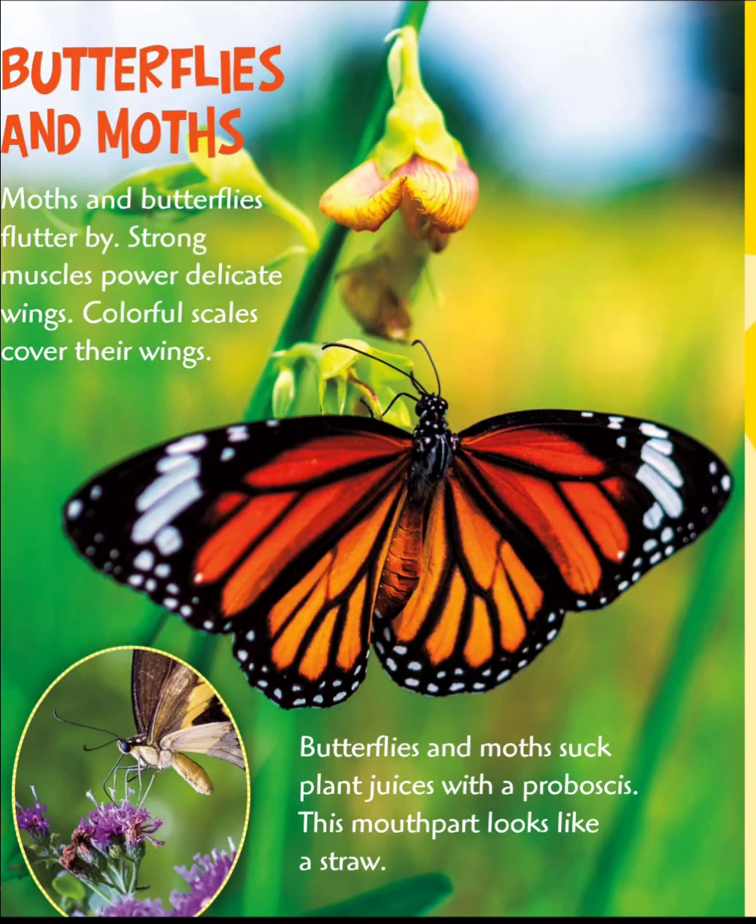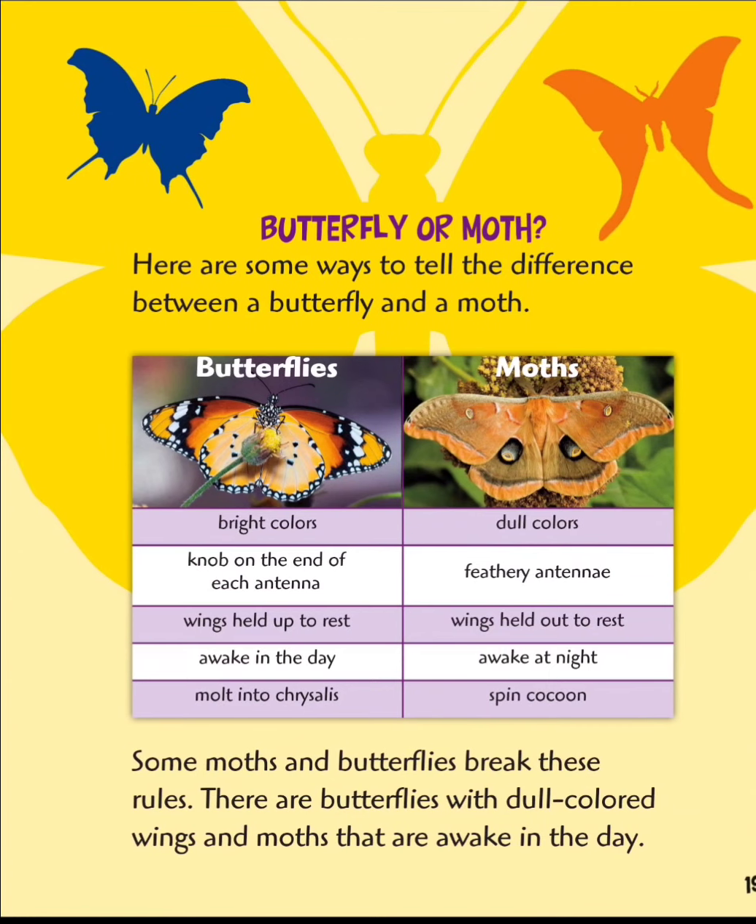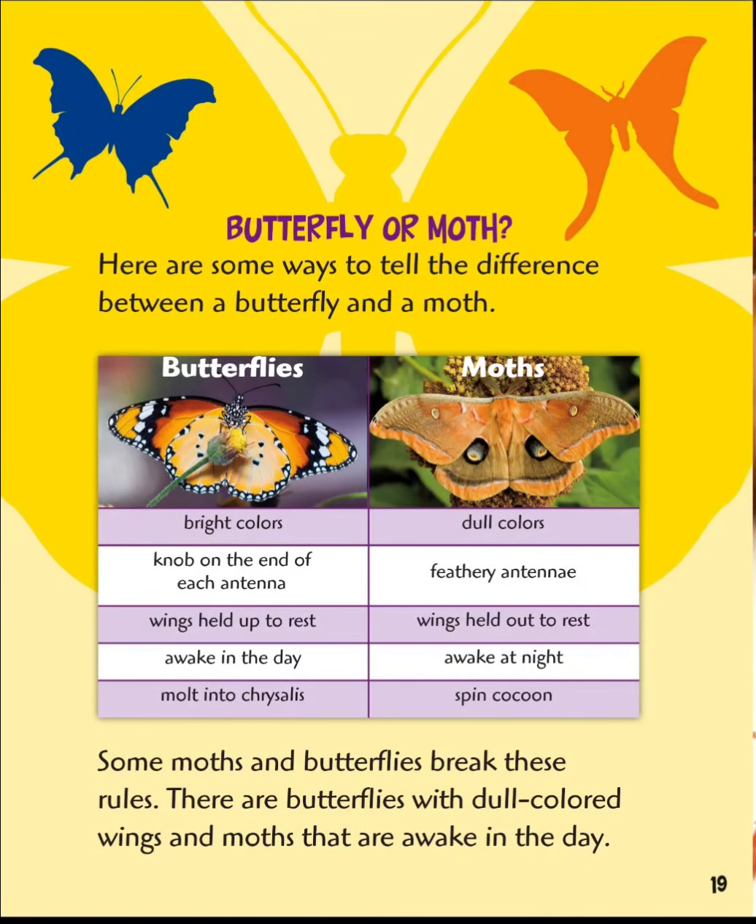Butterflies and moths flutter by. Strong muscles protect their delicate wings. Colorful scales cover their wings. Butterflies and moths suck plant juices with a proboscis — this mouth part looks like a straw. Here are some ways to tell the difference between a butterfly and a moth.